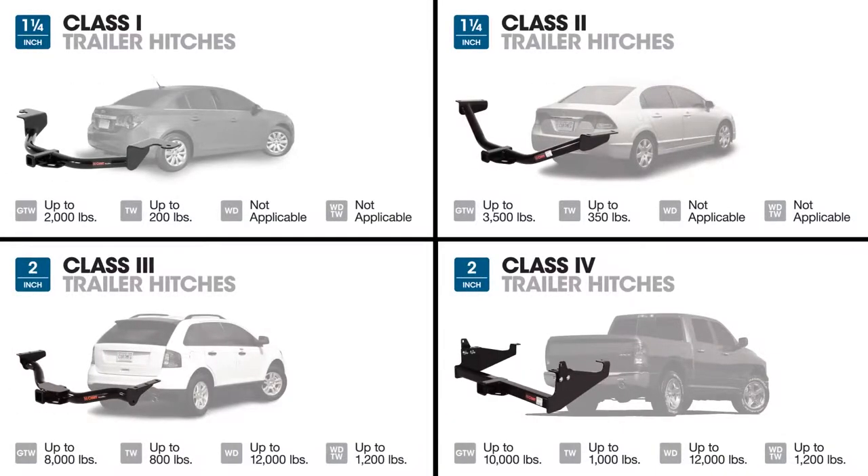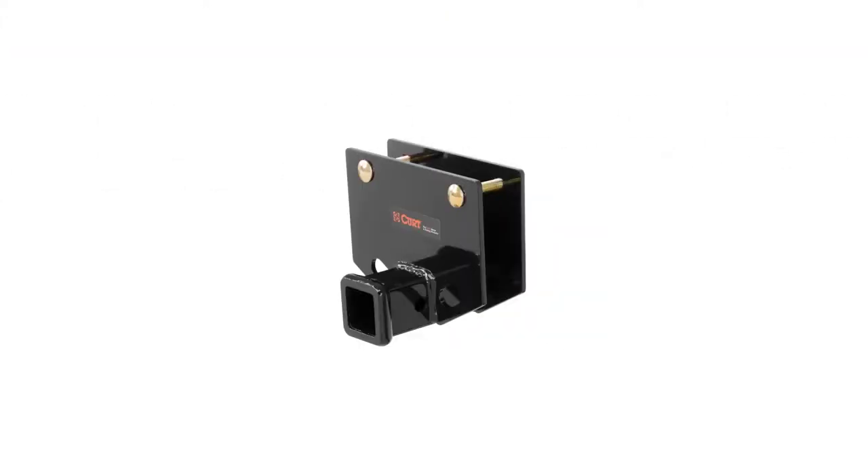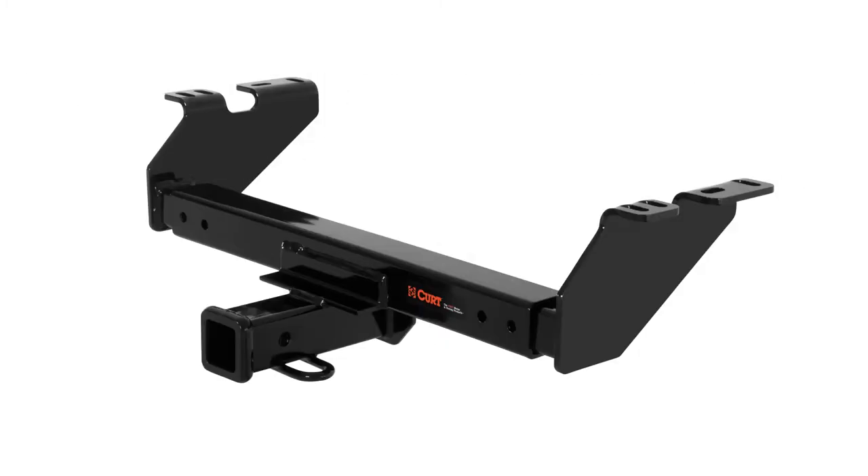Kurt hitches are available in five classes with a range of weight capacities and receiver tube sizes. Kurt also offers front mount, RV, weld-on, and multi-fit hitches for a complete range of towing options.